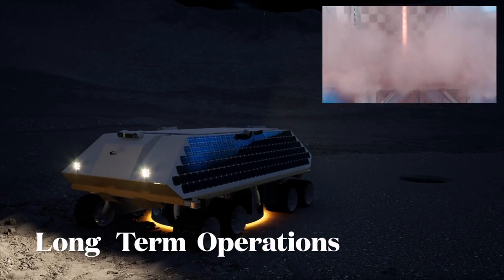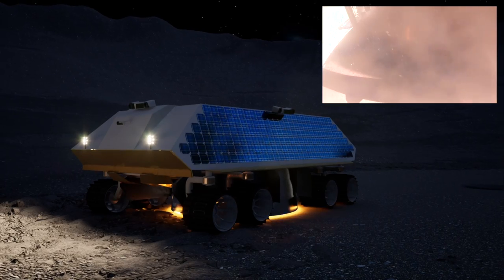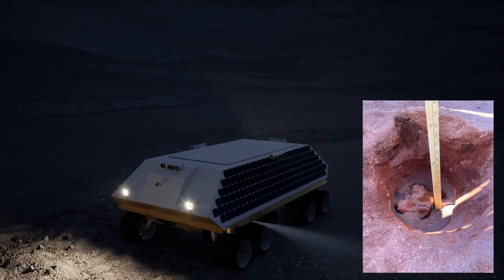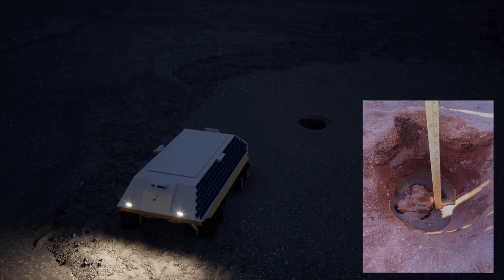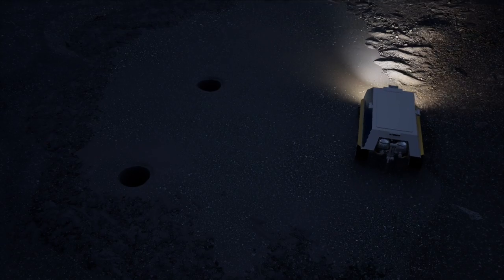Masten has conducted firing tests and crater generation in frozen regolith simulant to confirm the viability of the Rocket M system. The craters are rapidly excavated to two meters. Although the resource extends further, the Rocket M system will generate significant volumes of water ice product.